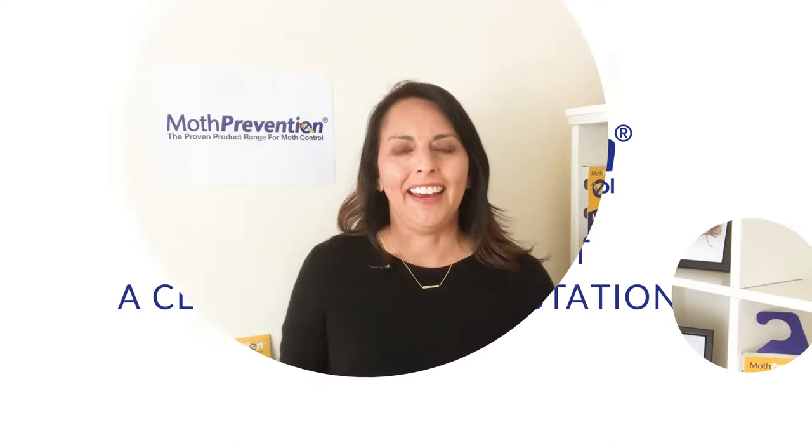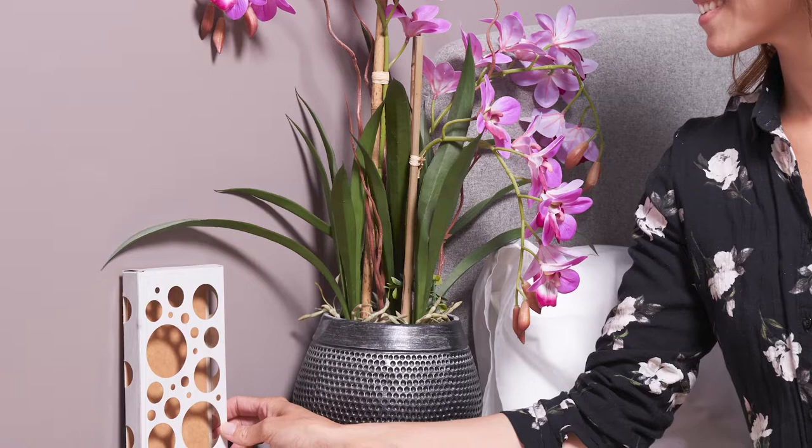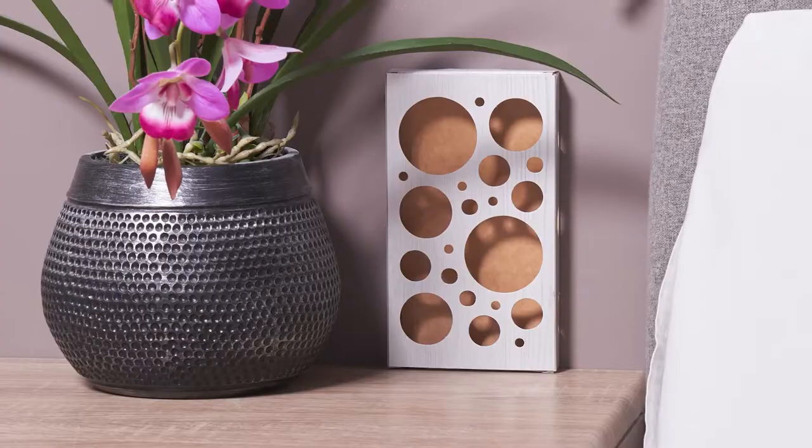What happens if you think you might have a clothes moth infestation? Hi, I'm Carol Caballero, one of the owners of Moth Prevention. Well, first of all, what you'll need to do is use one of our traps first and foremost in order to monitor the level of activity or the level really of the infestation.